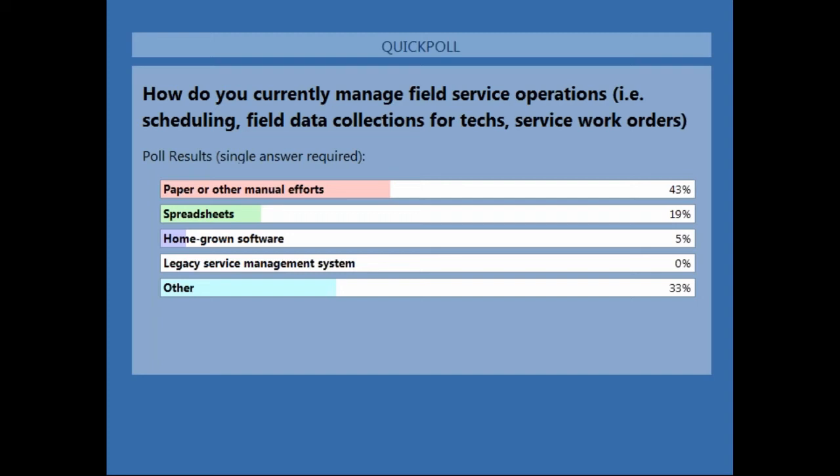The 'Other' category — I'd be interested to know at the end of the call what kind of systems they're using so we can talk about moving that data to MSI if they decide to move forward. Paper or manual methods is typically most common for us as well. Often paper or manual methods and spreadsheets go together. The majority of the customers we work with are adopting their first field service management system or moving from legacy service management systems.